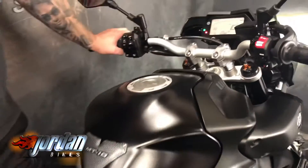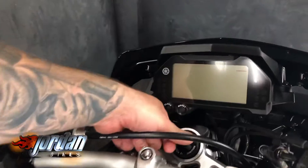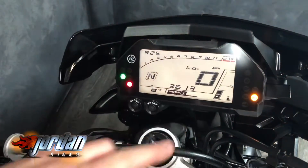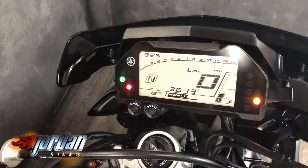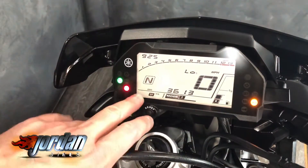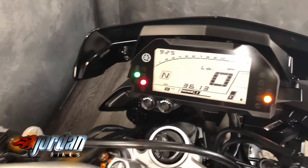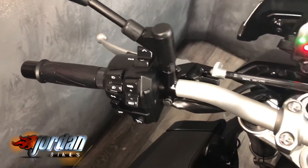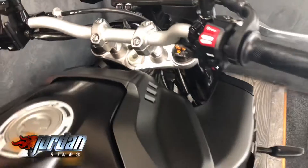I'll show you the dashboard — we'll turn it on and back off so you can see it. You've got rev counter up top, big digital speedo, mileage at 3,613. Power modes, traction, quick shifter, and it comes with cruise control as well. What more do you need? Perfect road bike.